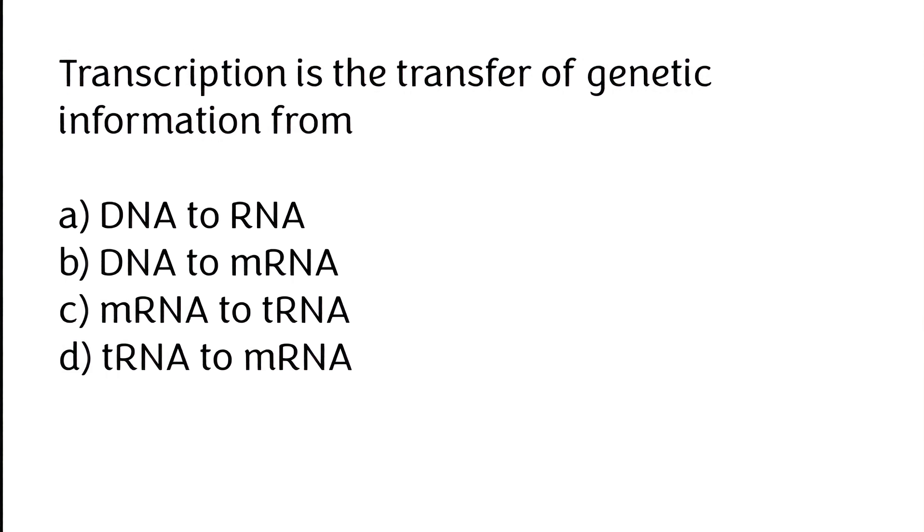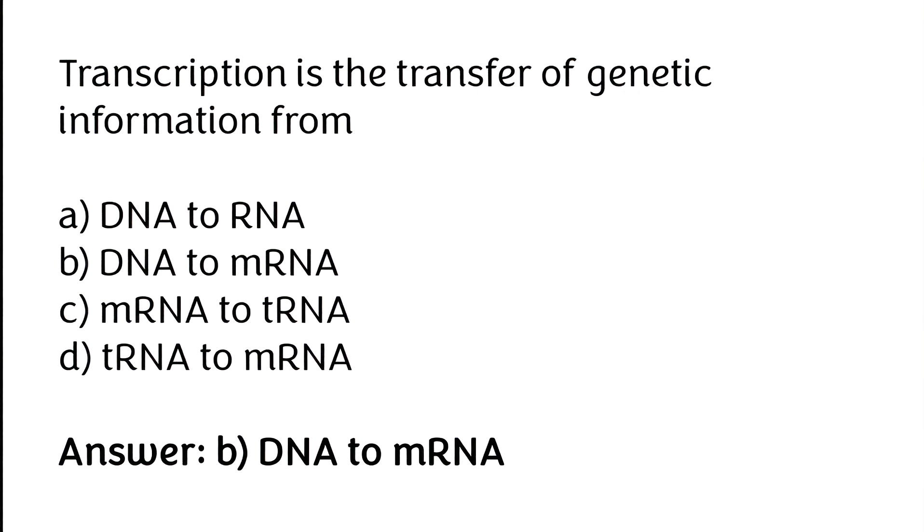Transcription is the transfer of genetic information from: (A) DNA to RNA, (B) DNA to mRNA, (C) mRNA to tRNA, (D) tRNA to mRNA. The correct answer is option B — transcription is the transfer of genetic information from DNA to mRNA.